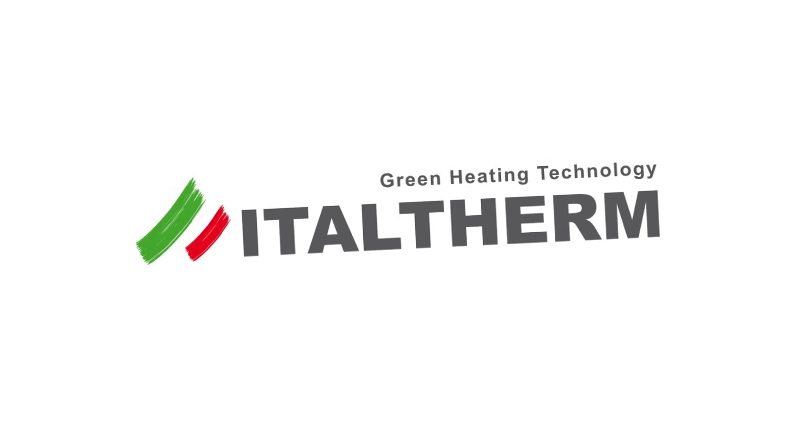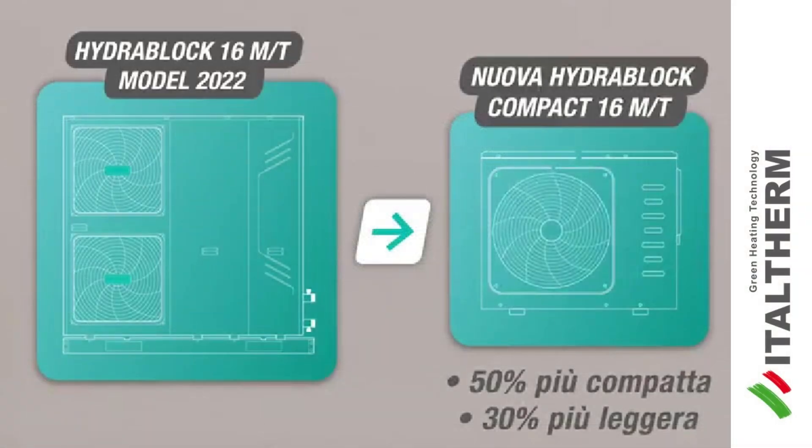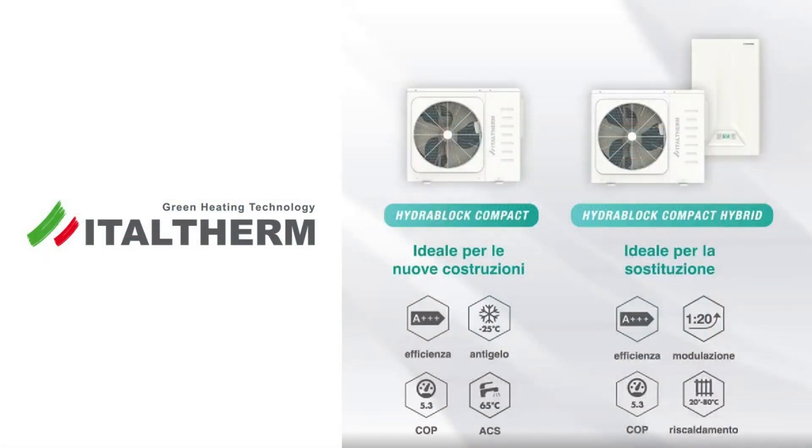The manufacturer of heat equipment Italterm shows the new HydroBlock Compact Hybrid heat pump. It is more compact and more efficient than previous models.